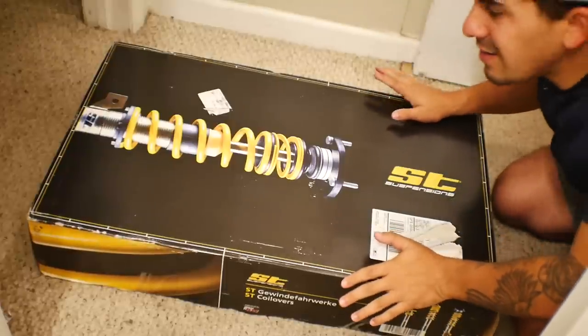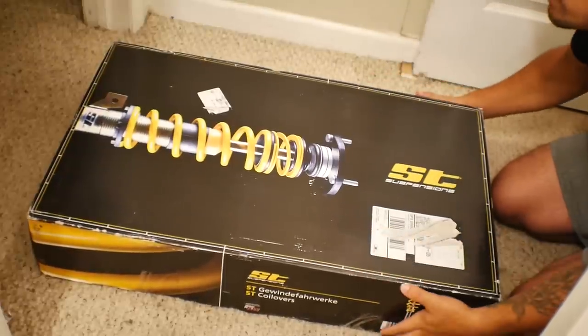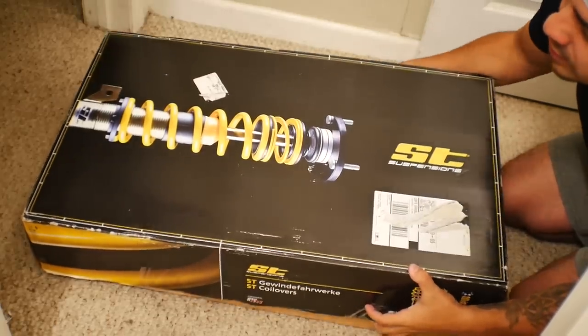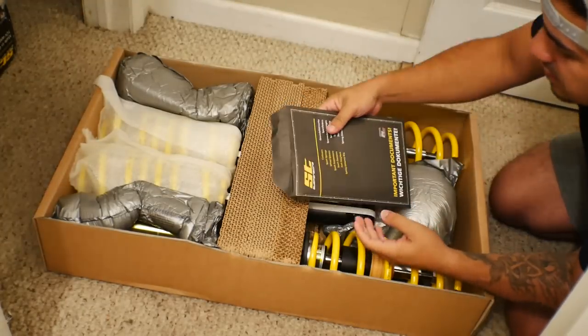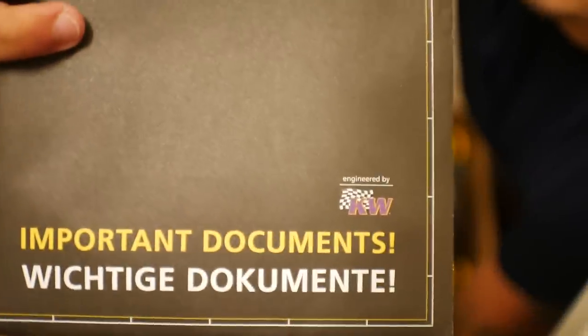Let's go through what's in this box and what you can expect from the kit. You'll get a box in the mail that looks exactly like this one. I've already taken off the braces, but let's pop this open and see what's inside. It looks like we have some important documents.